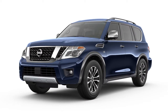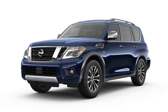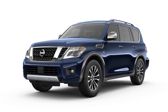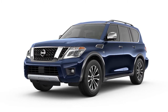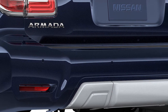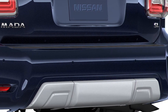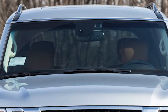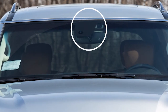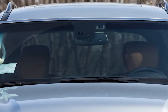The Blindspot Warning and Intelligent Blindspot Intervention systems, if so equipped, can help alert the driver of other vehicles in the blindspot area when changing lanes. The BSW system uses radar sensors installed near the rear bumper to help detect other vehicles in the blindspot detection zone. In addition to the radar sensors, the IBSI system uses a camera installed behind the windshield to monitor the lane markers of your traveling lane.